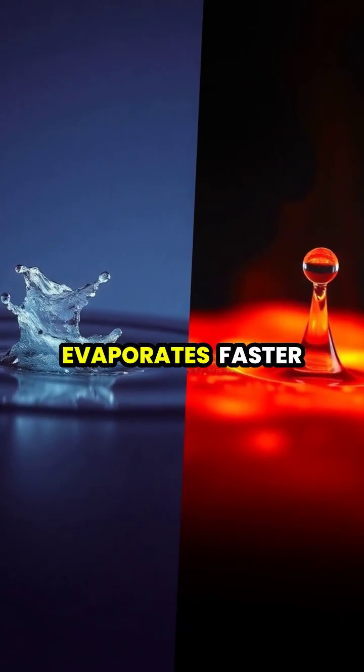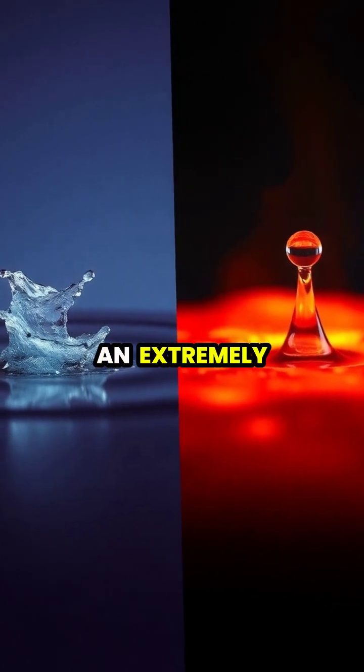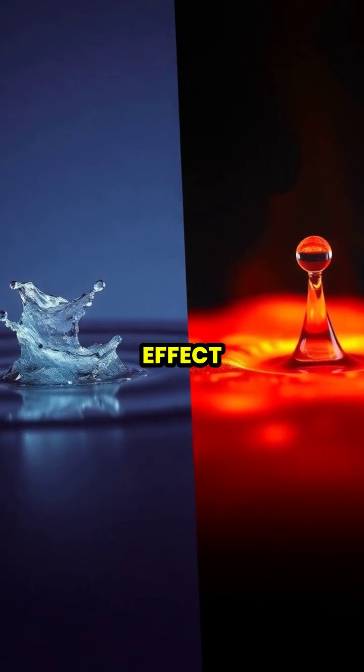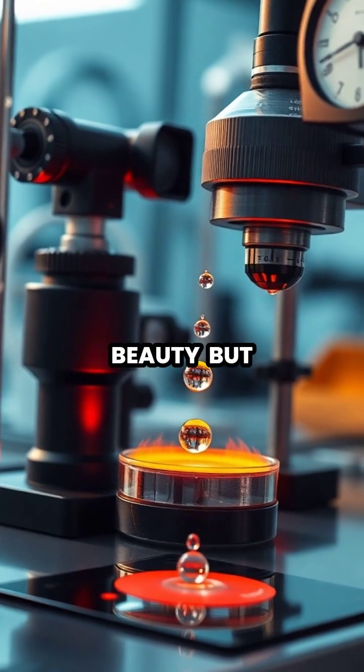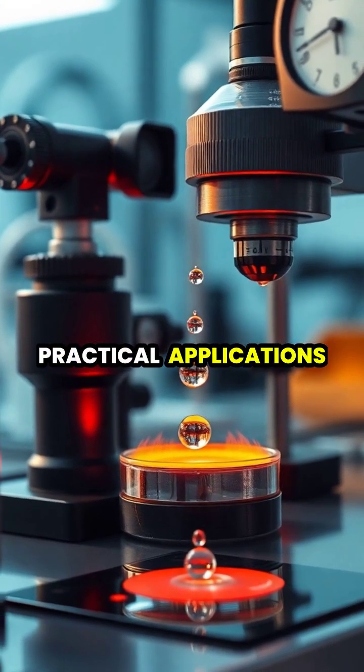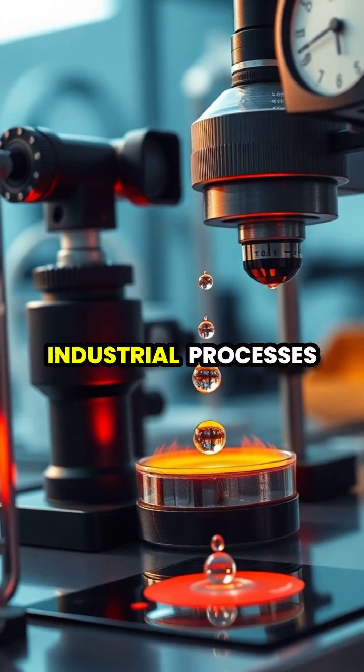Ironically, water evaporates faster on a warm surface than on an extremely hot one due to this protective effect. Scientists study this effect not just for its beauty, but for its practical applications in cooling systems and industrial processes.